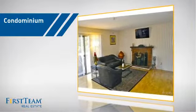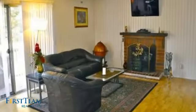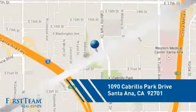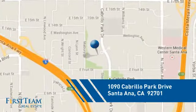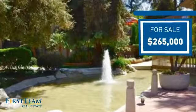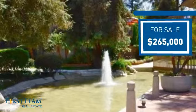This condominium is a great choice for those who want the privacy and easy maintenance of condo living, and it's located in the Santa Ana area. Currently listed at just under $270,000, it offers an excellent value for the area.